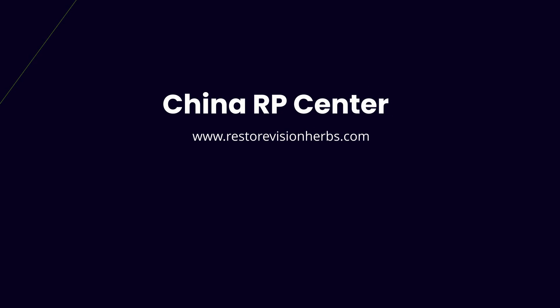If you want to know more about Stem Active, please visit www.RestoreVisionHerbs.com.